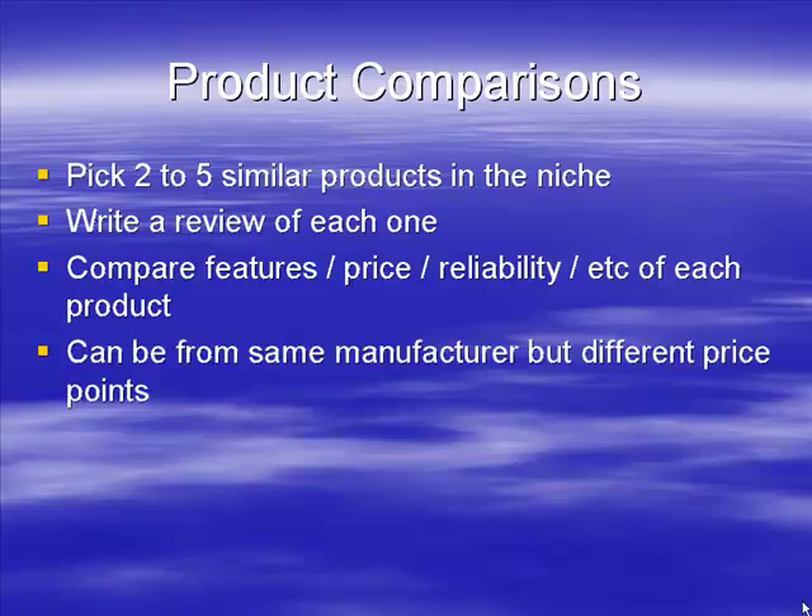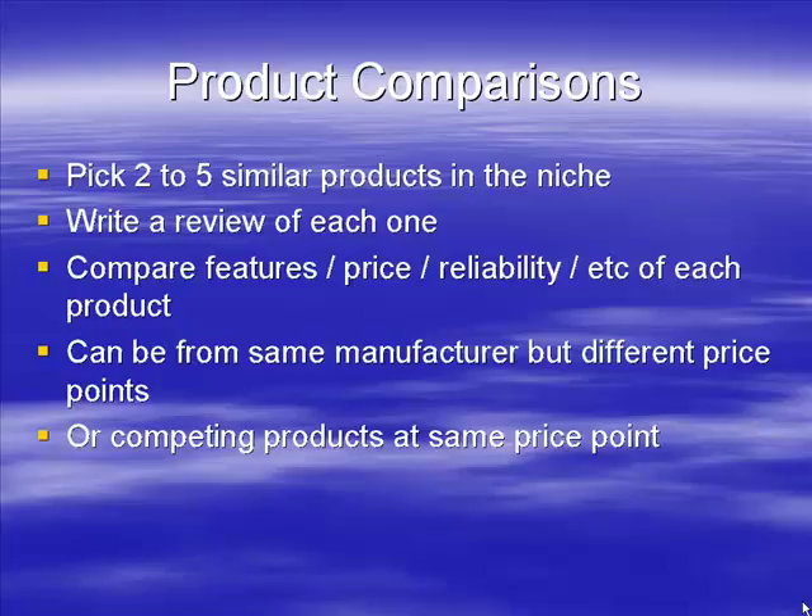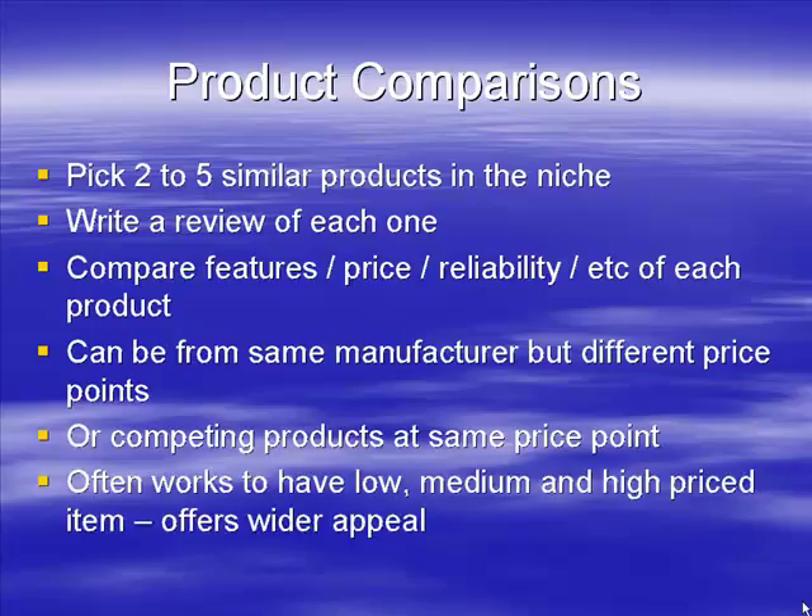Whether you use products from the same manufacturer at different price points depends on your keyword research. You may find people are looking at different Canon models, or you may find there are a lot of searches comparing Canon with Nikon, in which case you might want to compare the two. There's no hard and fast rule — it depends on the niche and you have to make a judgment call. That said, different price points tend to work very well.